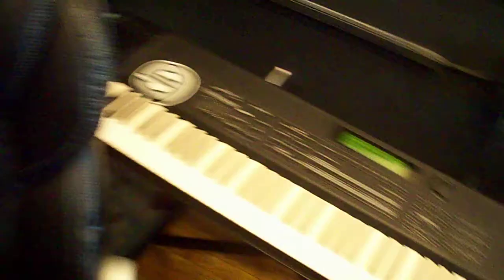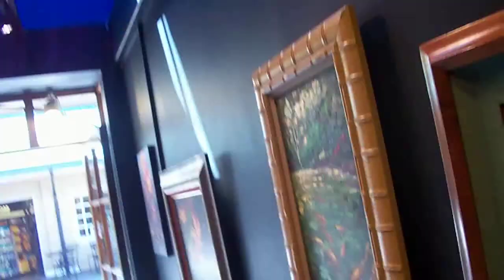This is my keyboard, where I get to express myself creatively. Here's the newest piece my dad has been working on — it's a koi fish.